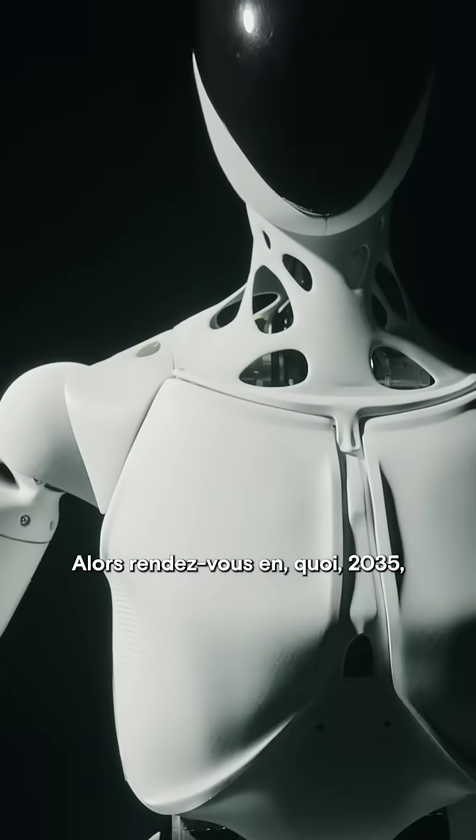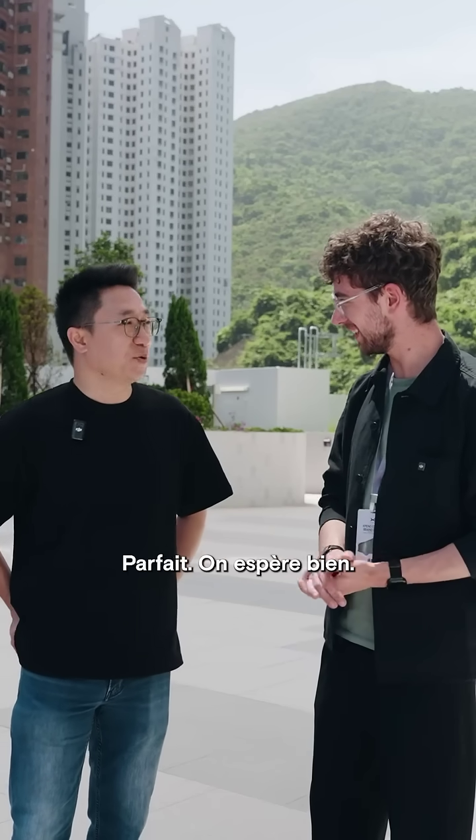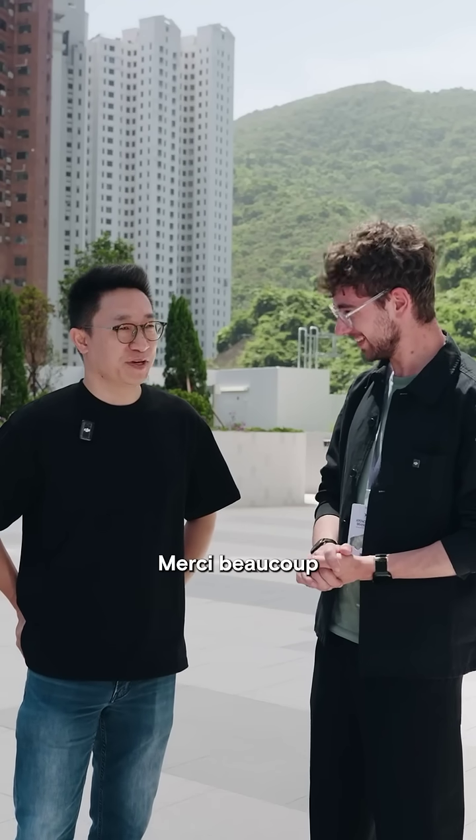So we'll see you in 2035 with a robot in my house? Yeah, hope so. Thanks a lot.